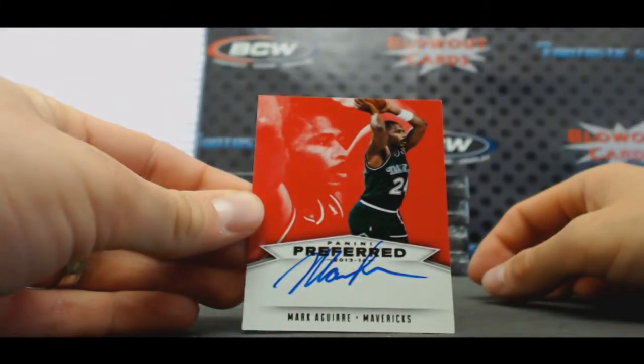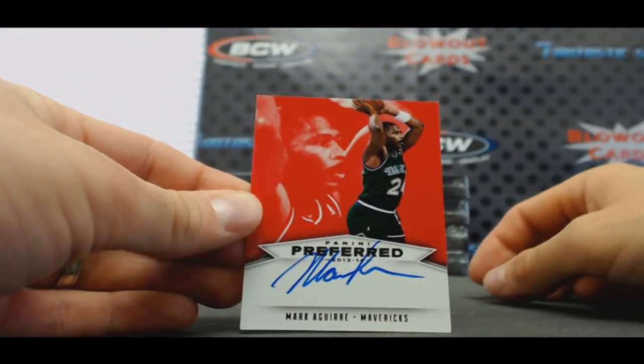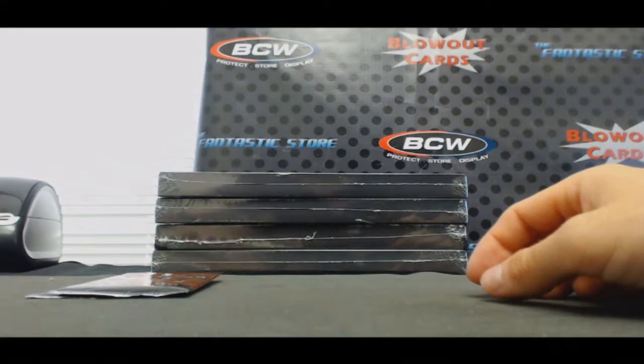Dallas Mavericks autographed Mark Aguirre — that is to 99.